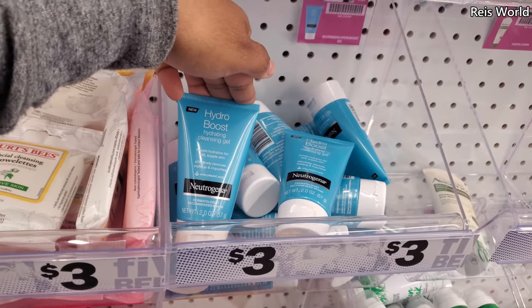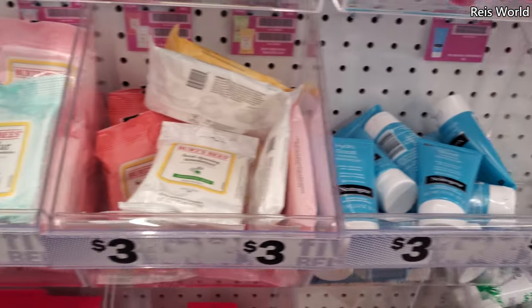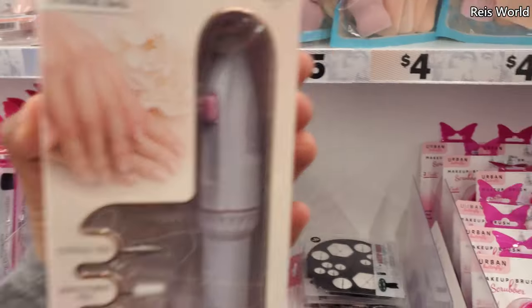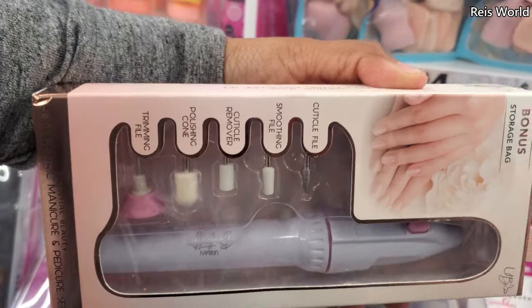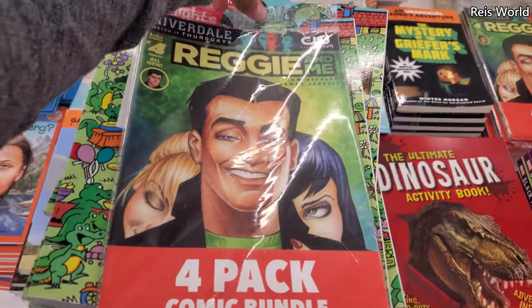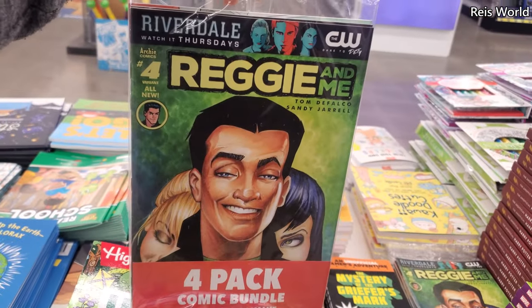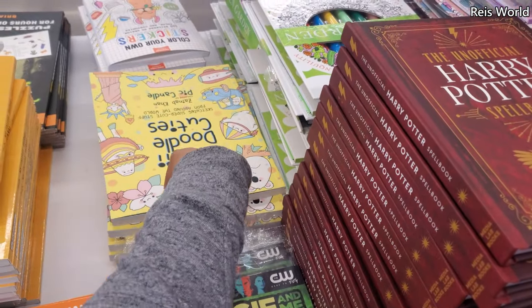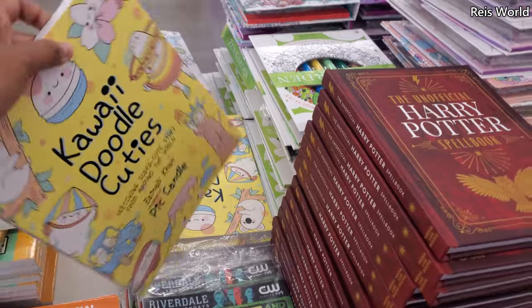For sensitive skin, they have Hydro Boost cleaning gel for only three dollars if you want to try that out. And it looks like hand cream — these are five. Electric manicure set — that's a new one. You will get four. And they have, of course, the cute kawaii doodle cuties, which I think is so cute.